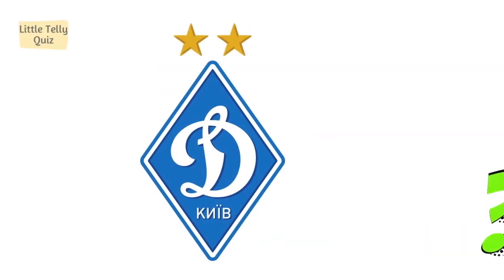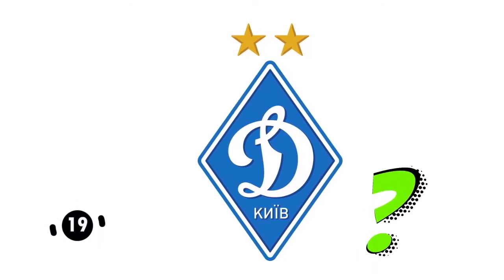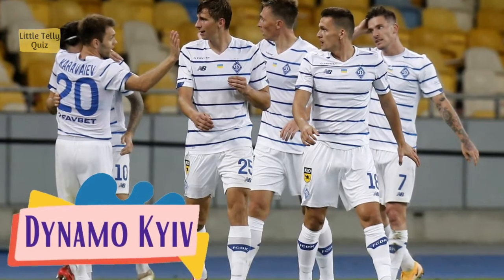Can you identify this football club logo? The answer is Dynamo Kyiv.